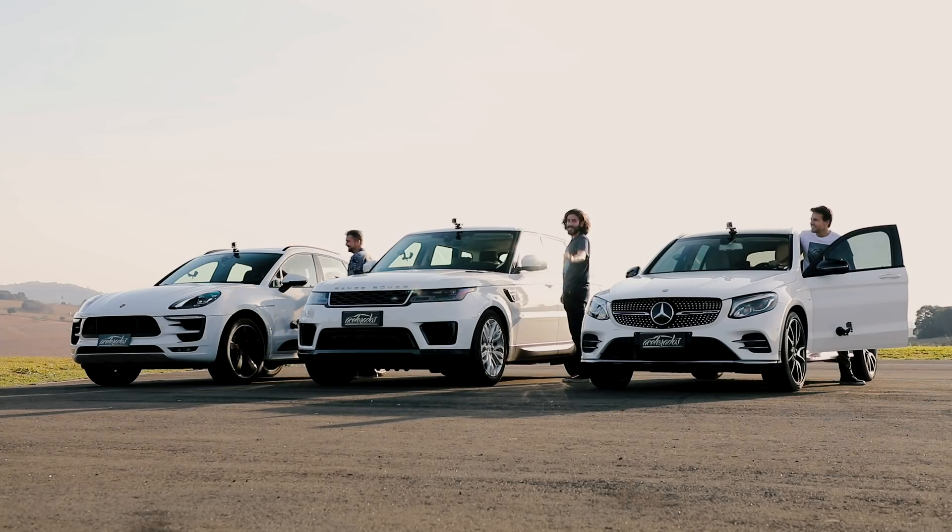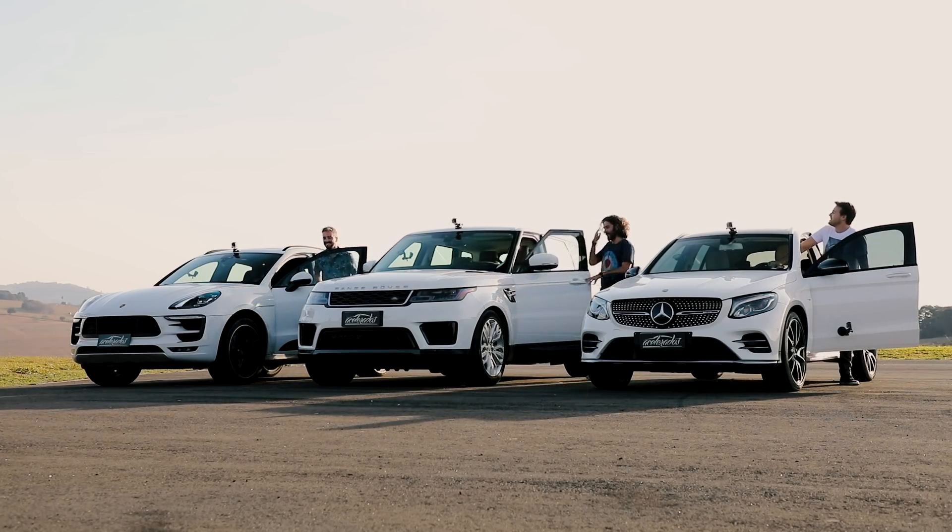Alguém riu? Não? Ninguém? Sabe o que você está? Igual o Munhoz, você não consegue não fazer a piada ruim.